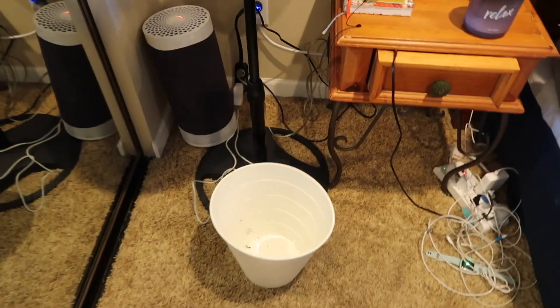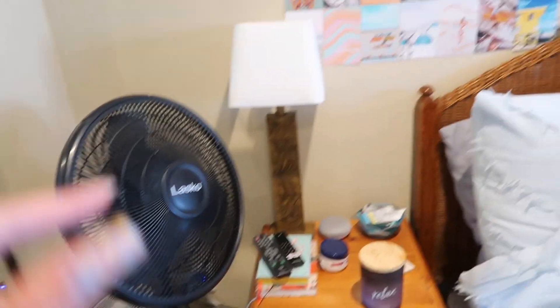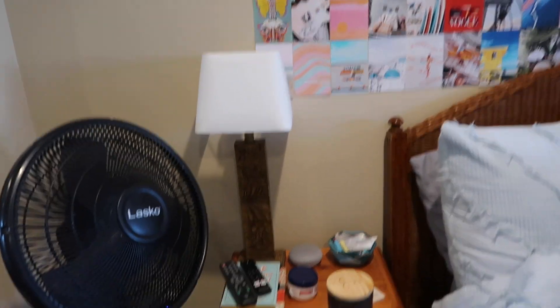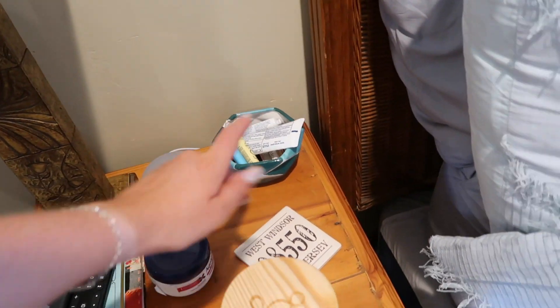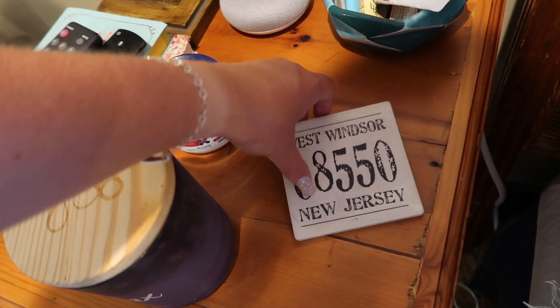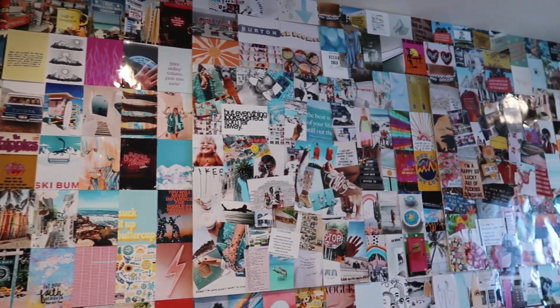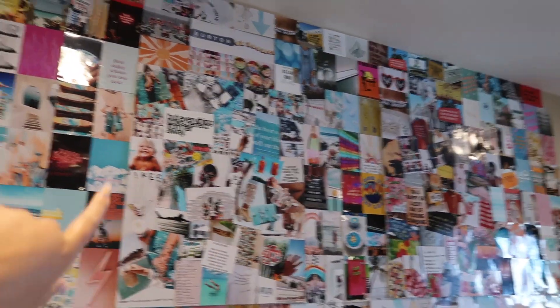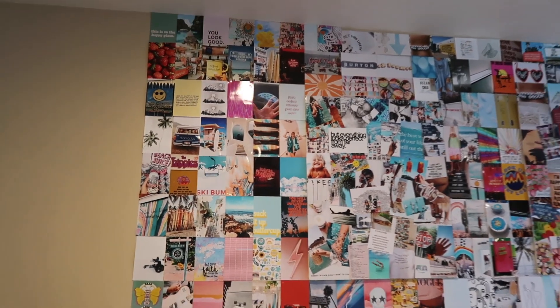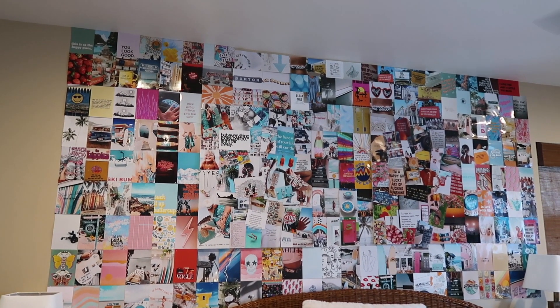Next to my bed I have a trash can, an air filter, a fan, and a lamp that came with the place. On my nightstand I have my two books, Aquaphor, a Google Mini, a small candle, and a charging cord pile where all my chargers live. Then there's my infamous photo board — two pre-made boards and additional photos hung around them. It's a little slanted which bothers me slightly, but overall I love it. It's colorful and inspiring, very different from Vanessa's simple, minimal style, but I love bright and colorful.